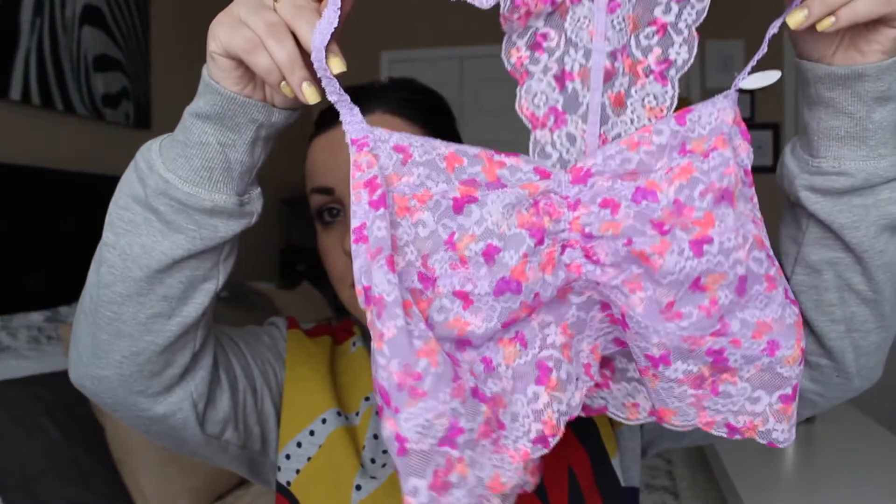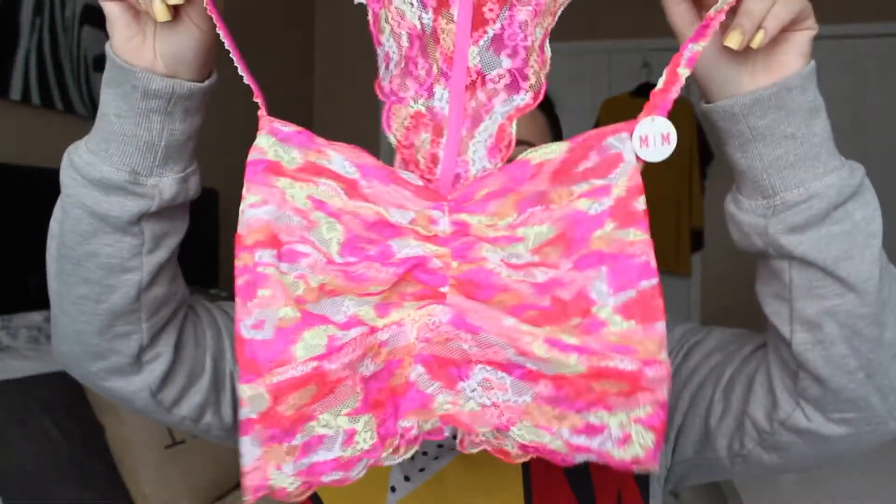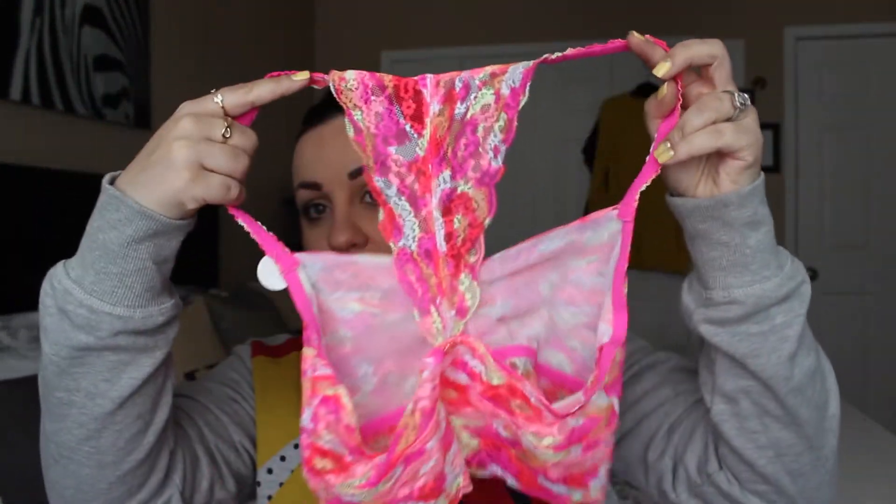I got this one, which has a really cool fun back. Originally these were $28.50, and I got it for $3.99. I also got the same style in another color with the same kind of back, also for $3.99.